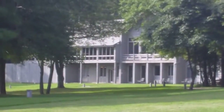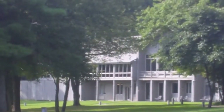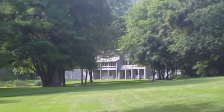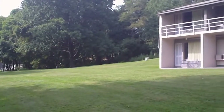We're at Peaks of Otter Lodge at milepost 82 on the Blue Ridge Parkway. This is one of two lodging facilities that are currently open on the parkway. The other is the Pisgah Inn at the south end of the parkway. We're on the north end now. We're showing you the main building, the registration building — it has a dining room, a bar, and a sun deck.